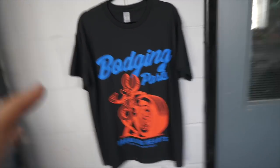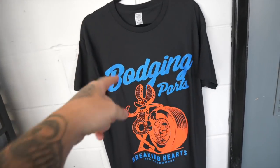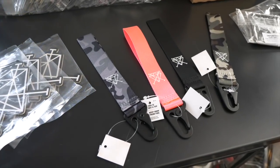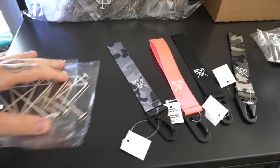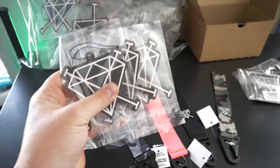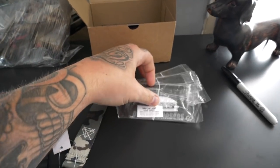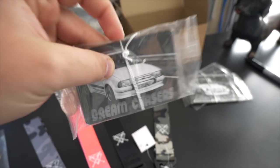Guys, we are starting today's video off with a quick look at the newest release on FYDapparel.com — the Bodging Parts Breaking Hearts T-shirt. These are available right now, the link is in the description. We also have these premium key tags restocked in grey, pink, black and green. We've also just released a new bundle pack of air fresheners, and the Dream Chasers Series 1 air fresheners are now live.